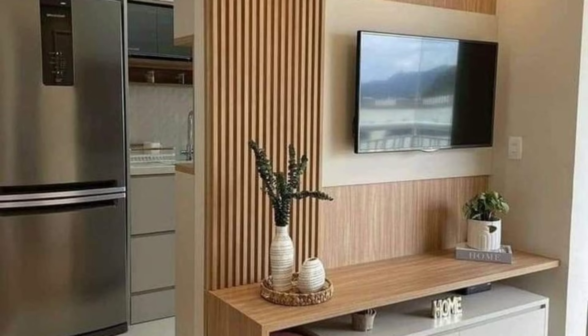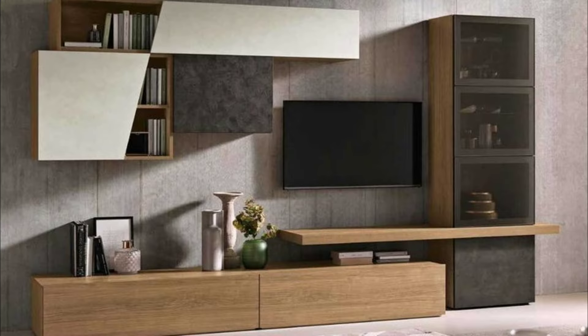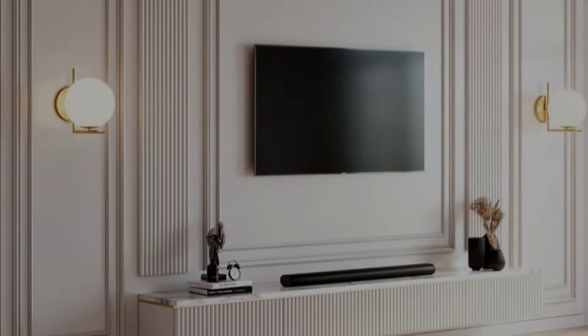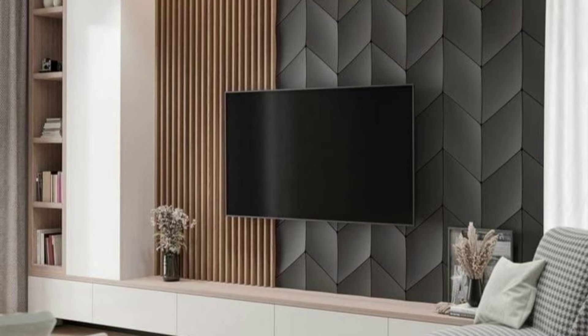Conceal it. Maybe you don't want your TV to be the center of attention in your space. If that's the case, hang it in a place where it can easily be covered, either by a sliding door, a piece of art, or a curtain. This allows your TV to be accessed easily but keeps it out of sight during a majority of the time when it isn't being used. This TV disappears completely behind a panel that blends right into the wall when it's closed up.